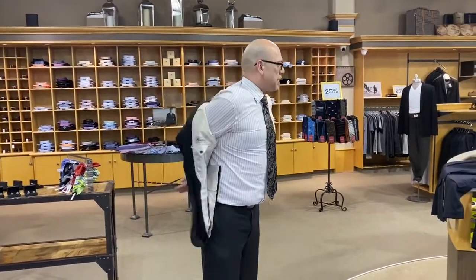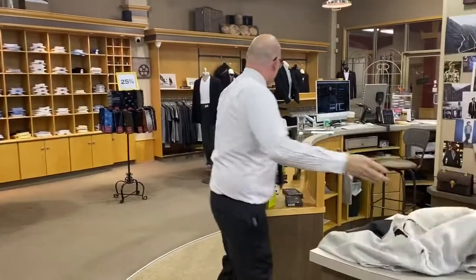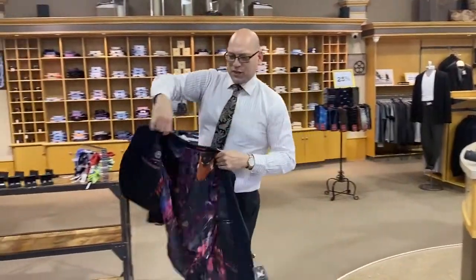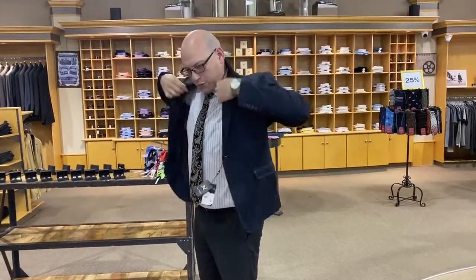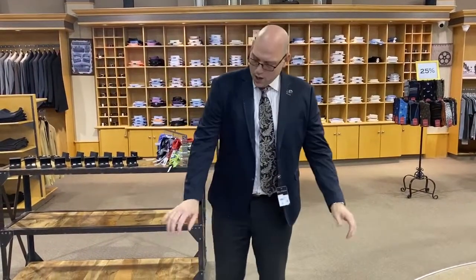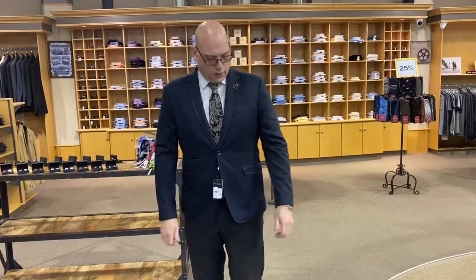I'm just going to quickly demonstrate here with this sport jacket. This is one of our Au Noir sport coats — something that's nice and trendy and fashionable, and usually has some really nice fits. Right away I can see that the sleeve length on myself fits really nice, and buttoning up the jacket it also fits quite well.